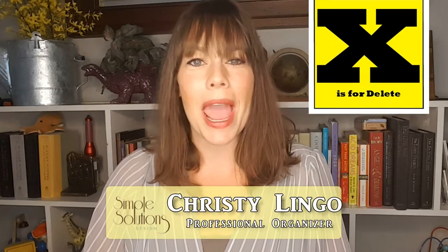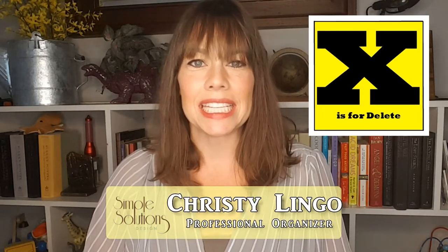What's up simplifiers? Welcome to X is for Delete in the Organizing ABCs, which may come as a surprise to some of you if you watched yesterday's video. Stop back by tomorrow when we'll talk about Y is for You Are Not Alone. Today we're going to talk about deleting items and especially that digital clutter that you have hanging around the house.